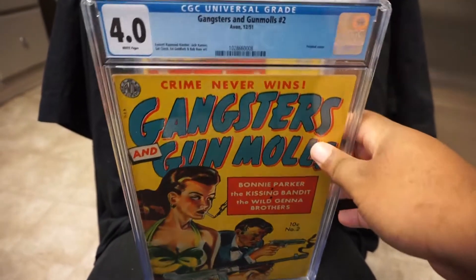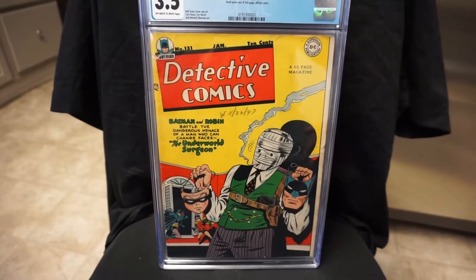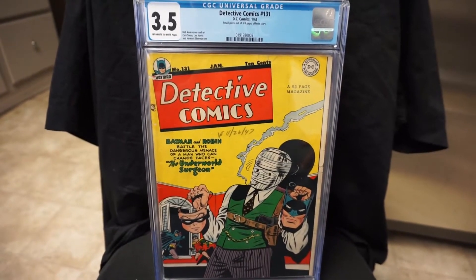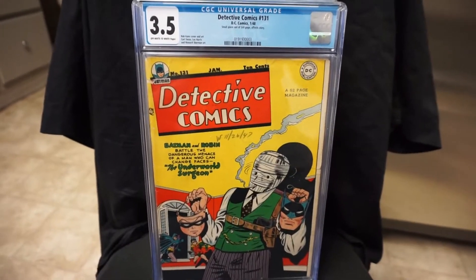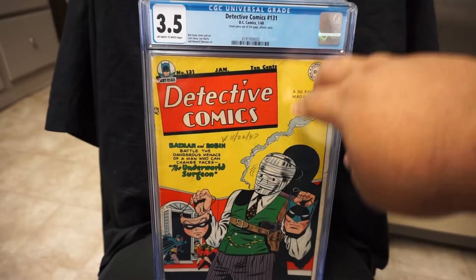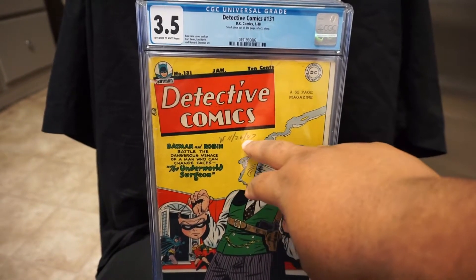Nice 4.0 on that one. And we got Detective Comics #131 — for some reason I just really wanted to get this book this year. From 1948, a nice golden age book, really glad to get this one. This is a Bob Kane cover. The date here says November 26, 1947.